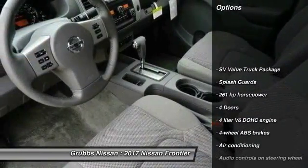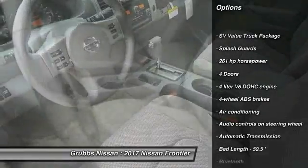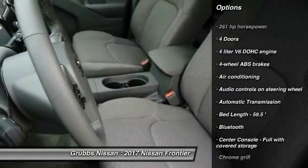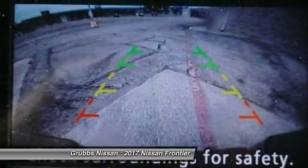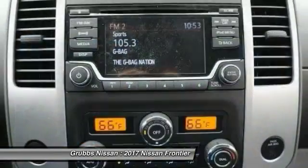Stability control, traction control, Bluetooth, passenger airbag, air conditioning, automatic transmission, cruise control, remote power door locks, power windows, and speed proportional power steering.